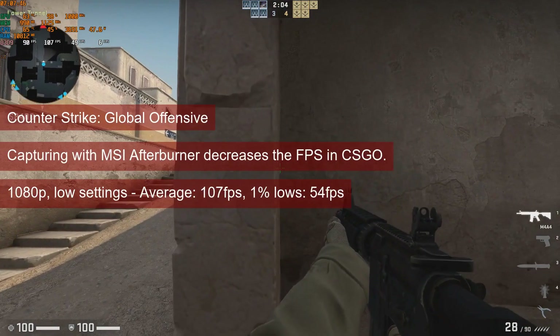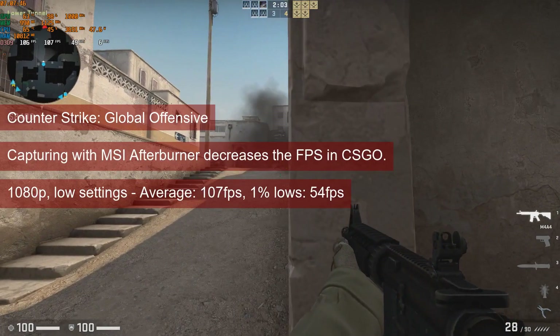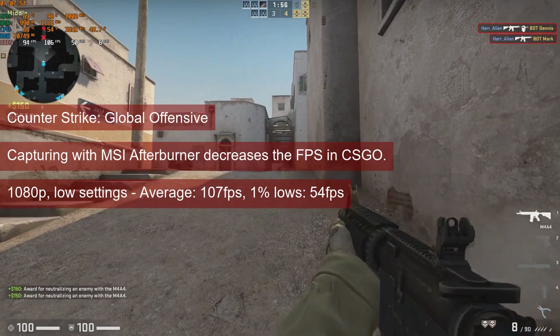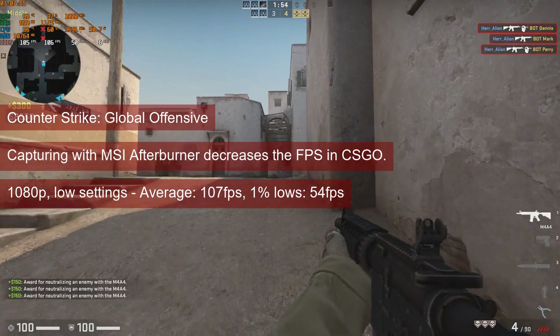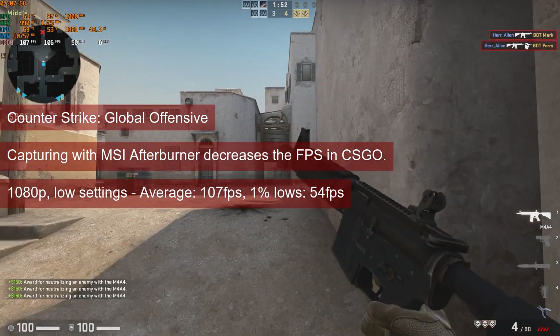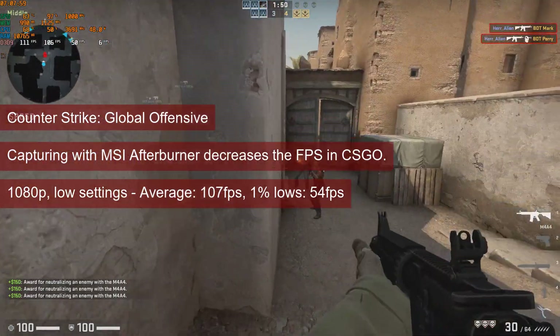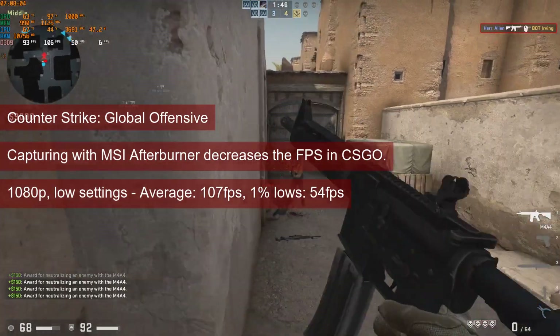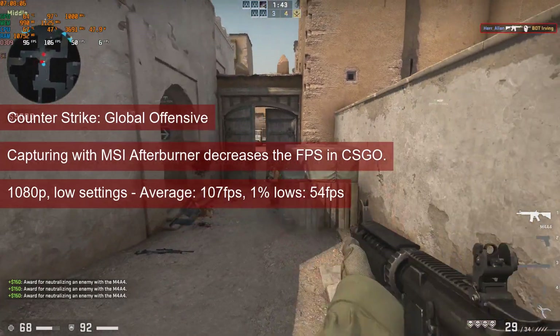CSGO is a more unusual game to test. Recording via MSI Afterburner will cause a performance penalty between 16–20fps. Even with that penalty though, the HD 7770 reached an average of 107fps in Dust 2, with 1% low values of 54fps.